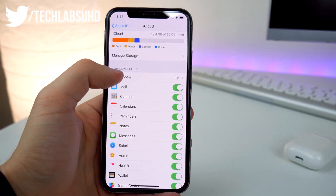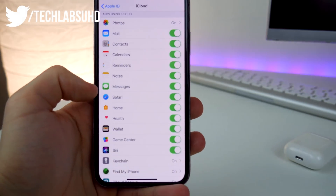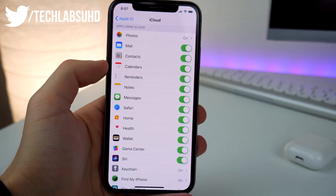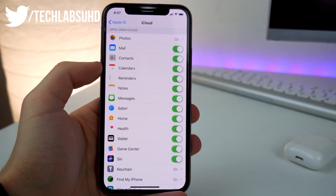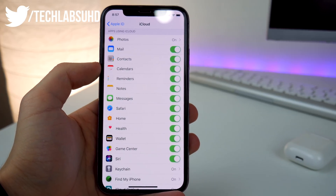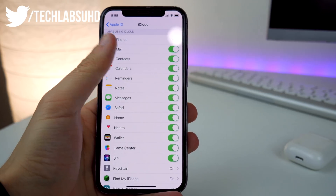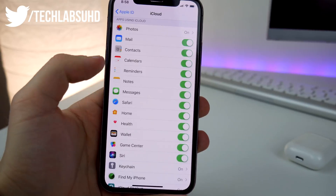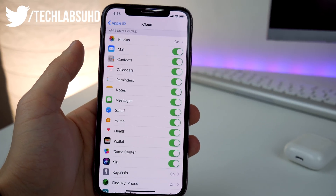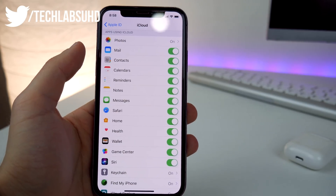First of all, Messages in iCloud. In Settings > iCloud, you'll see a new toggle for Messages. This lets you sync all of your messages across all your devices — iPads and other iPhones — though I'm not sure about Mac computers. This feature was removed from iOS 11.3 and wasn't available for a long time, but now it's finally back and hopefully here to stay.